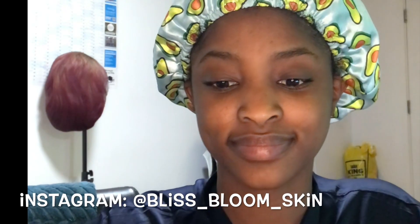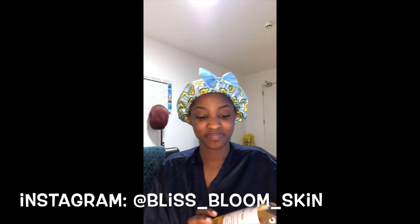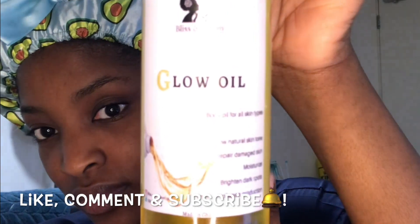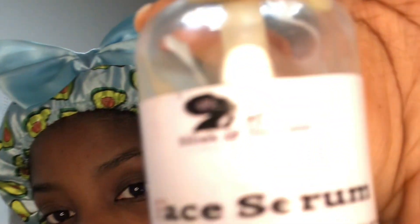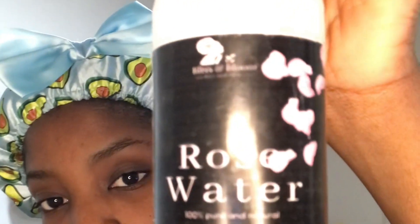It's a very natural skincare range from Ghana. This is the glow oil, and this is the face serum — you get this in a chewy-type syrup bottle. And this is the rose water spray, which I use every time I'm done with my skincare routine.